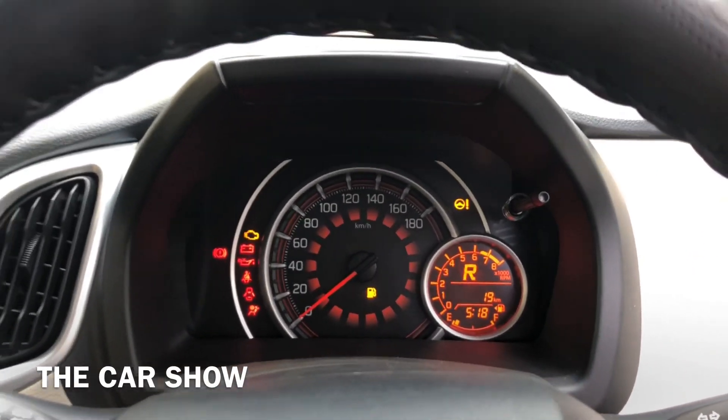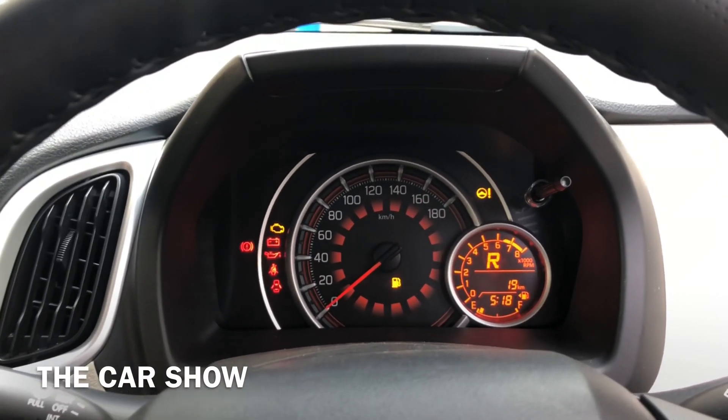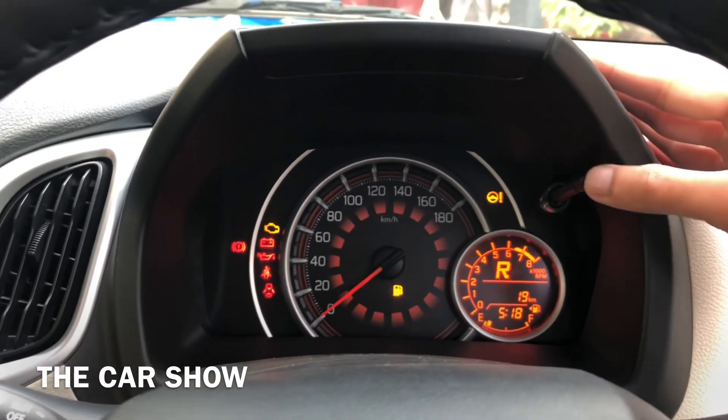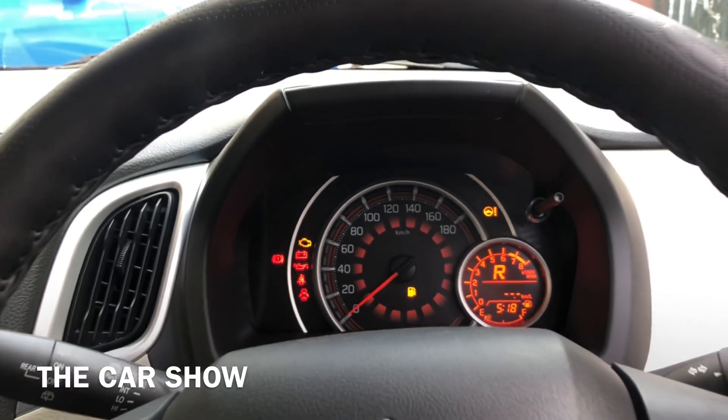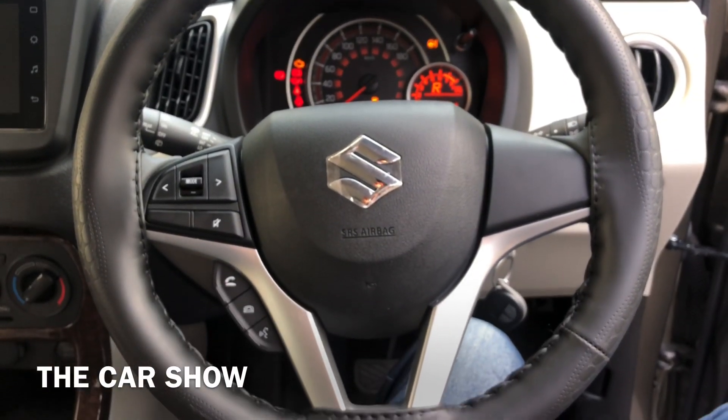आपको इसमें orange illumination के साथ instrument cluster दिया जाता है। Center में आपको इसमें मिल जाता है speedometer और right hand side पर दिया जाता है RPM meter। साथ ही MID screen और उसी के अंदर fuel gauge भी दिया जाता है। यह है कार का complete steering wheel का look।